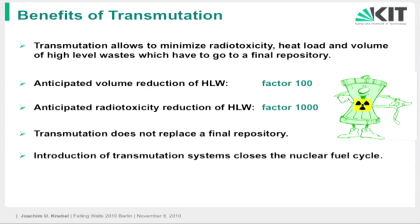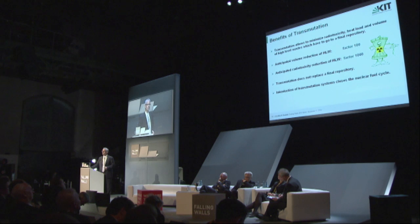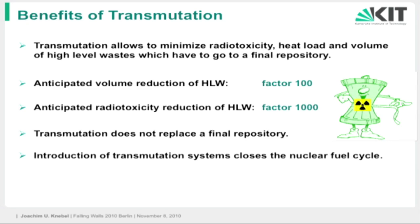So we want to reduce the radiotoxicity, the heat load, and the volume of the waste that has to be disposed of in a final repository. The volume can be reduced by a factor of one hundred, and the radiotoxicity by a factor of one thousand — so this is really remarkable. Still, we will need a final repository for the losses of the processes, but anyway, we are going in the direction of a closed nuclear fuel cycle.